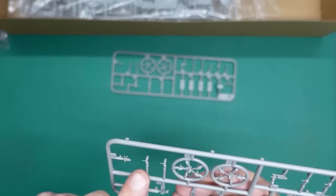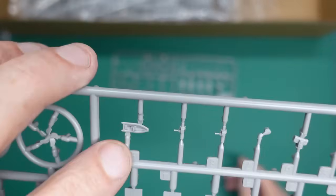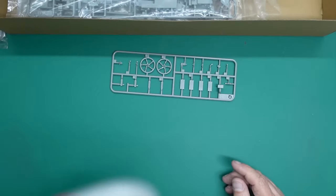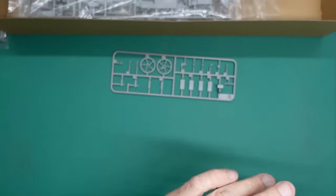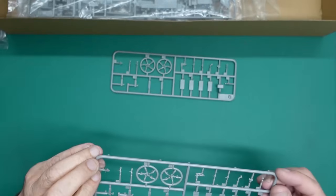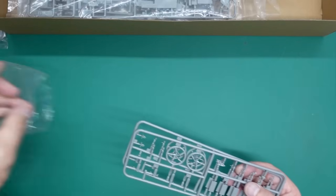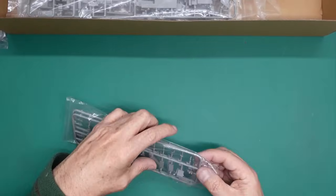There's a tiny little life raft - inflated, that's what I'm looking for. Very nice. There's an anchor there, beautifully done. It's all very, very nice. They definitely need to go back in the bag because they are just asking to get broken - tiny parts.